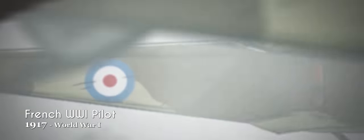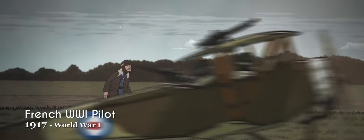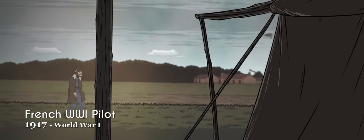As with many nations, the French Air Force began as just another branch of the army. Formed in October of 1910, it was a pioneering force in early aircraft design.